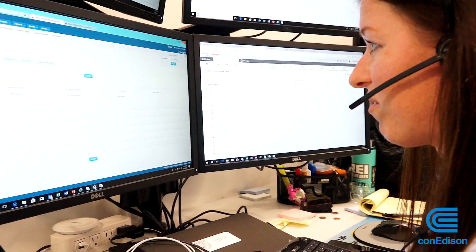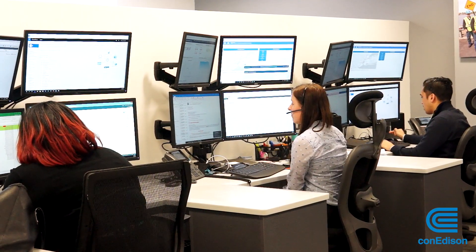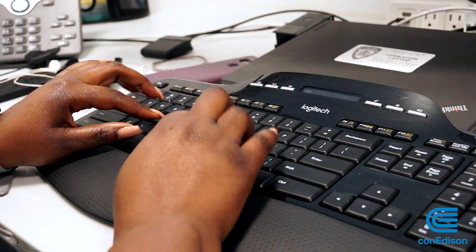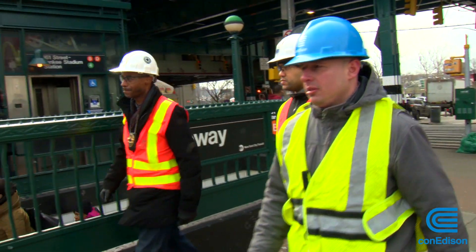This is the AMI Operations Control Center. Meet Carrie McShay — she works in the smart meter control room. She tells us the meters also help with faster outage reporting, early gas detection warnings, and even MTA signal problems in the subway.